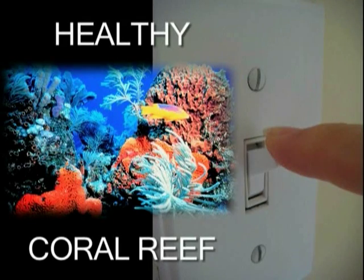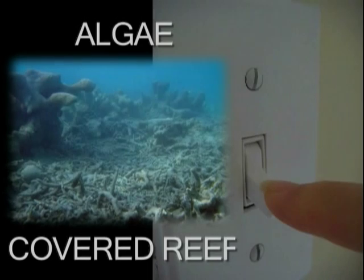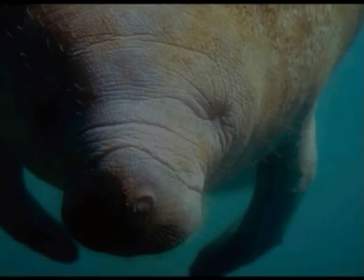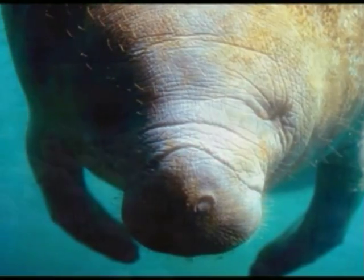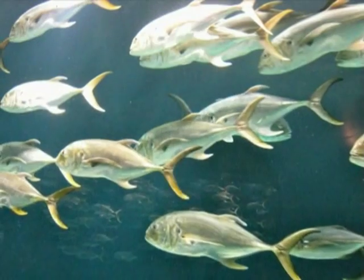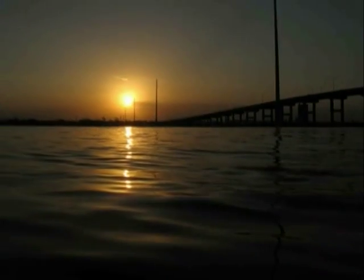It's important to understand that an ecosystem like the Indian River Lagoon is like a light switch. With each addition of pollutants we put a little more pressure on the switch. At first we don't see much change until we pass the tipping point, and then the entire ecosystem shifts to an unhealthy but relatively stable state. It's hard to flip that light switch back. This ecosystem is home to me and thousands of other organisms. I hope that through our efforts the light of the Indian River Lagoon will never go out.